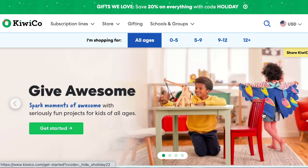KiwiCo — I have been wanting to review this subscription for a very long time. KiwiCo actually has multiple different subscription types for all different ages, starting all the way from baby up to grown adult. The one I chose was the Maker Crate. I'm going to do a quick screen recording so we can look at the website together. It looks like they currently have 20% off everything with code HOLIDAY.